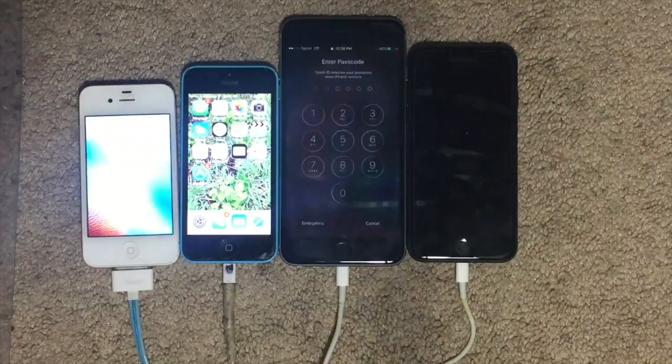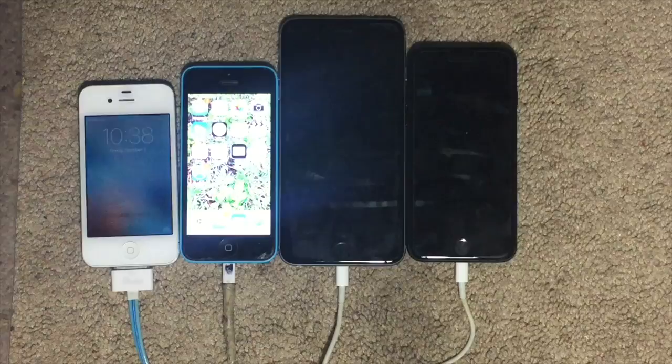So, 6 Plus was first, the 7 was second. The 5C and 4S are not that far behind. I saw the 5C first, though.